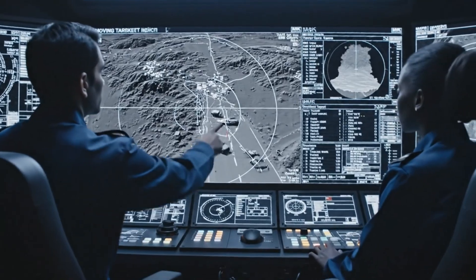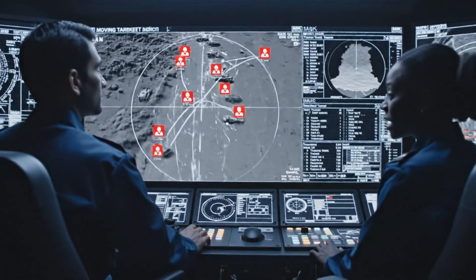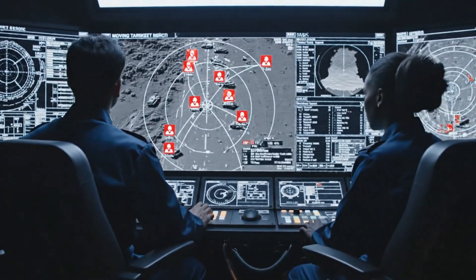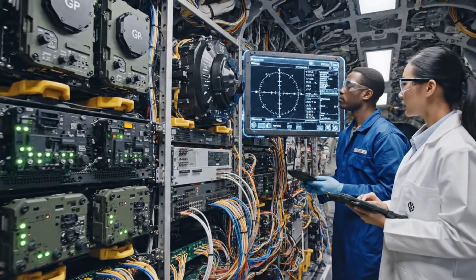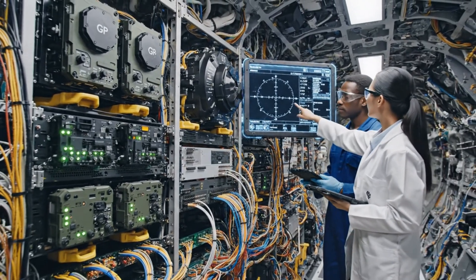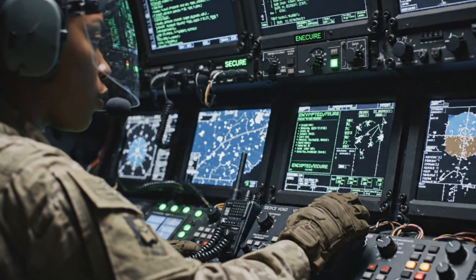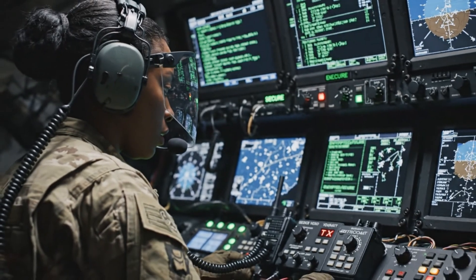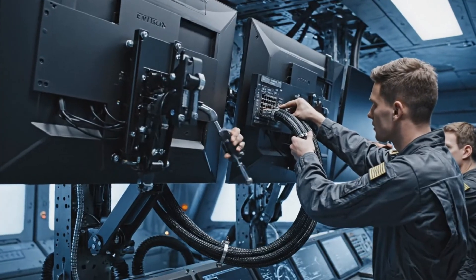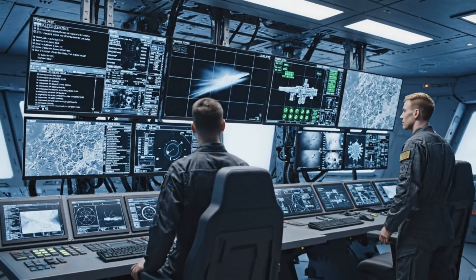We have a confirmed moving target indication on the eastern grid. Vehicle type: heavy armor. Acknowledged — retasking the sensor now. Echo 2 actual, fire mission immediate. Danger close — request positive acknowledgement. Check the sensor calibration on screen 3. Reading nominal. All systems green.